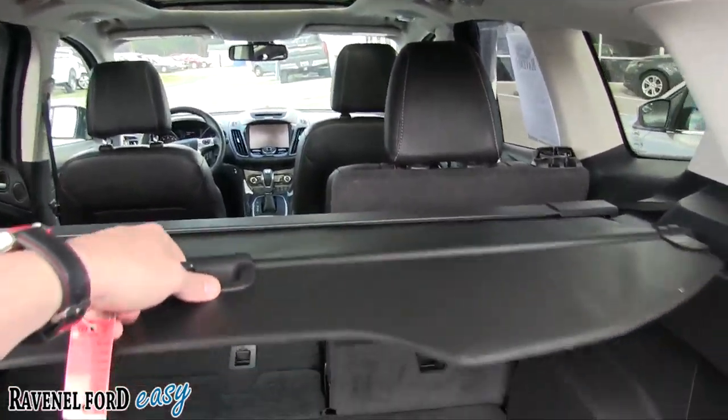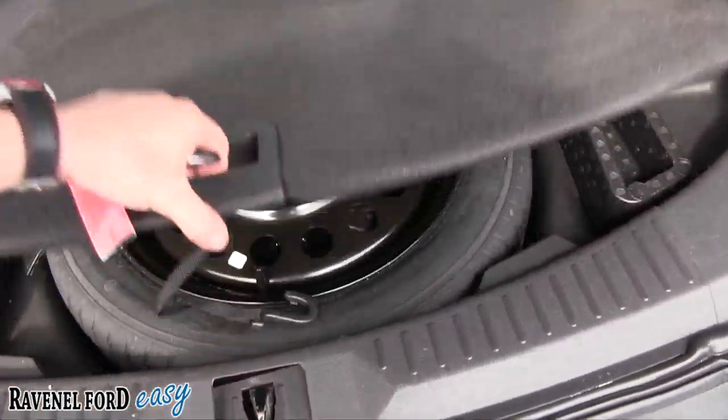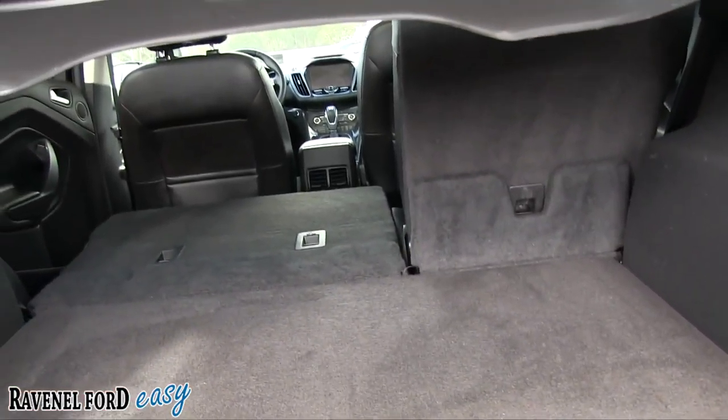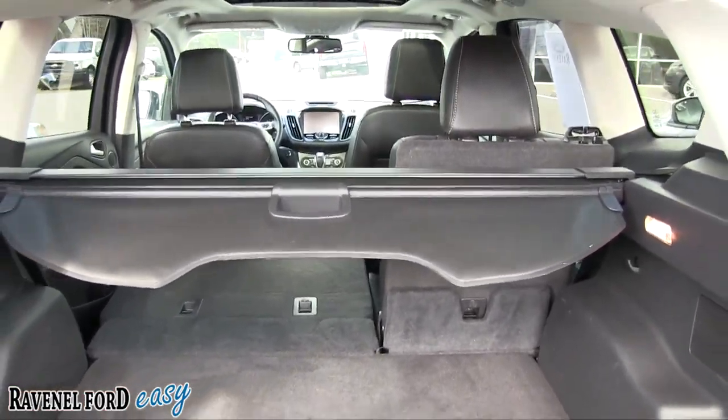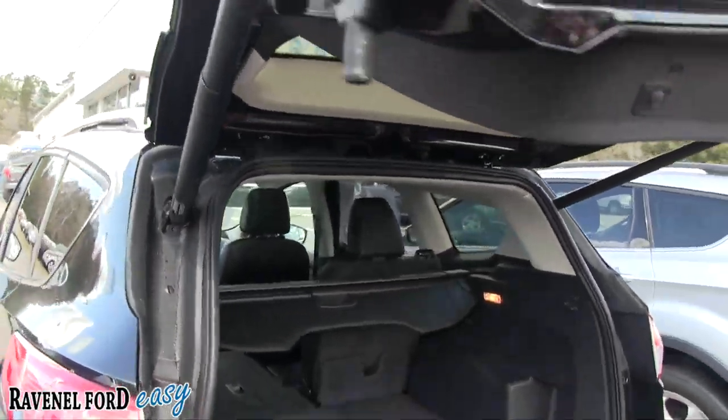I like this right here — a cargo cover, some people call it a tunnel cover for their trunk. You've got the spare tire right down there and more storage area. The back seats do fold down, so plenty of room in the back of the Escape. Hit that button up there and it drops right back down — that simple.